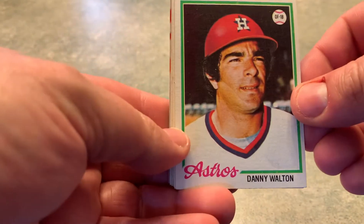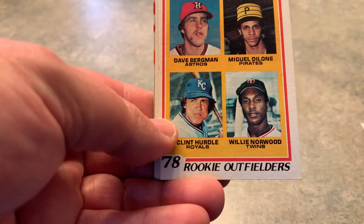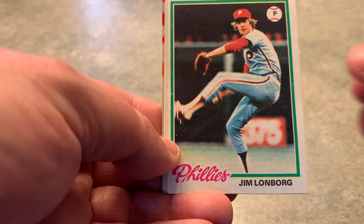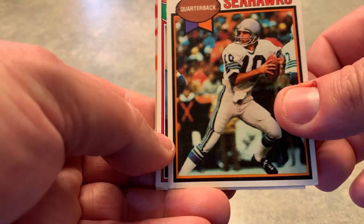On to the singles I picked up for the '78 set and some TTM fuel: Danny Walton, Terry Pule or Pool, Clint Hurdle rookie, Jim Cutt, Jim Lomborg, Doug Plank, Jim Zorn.